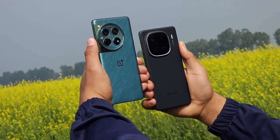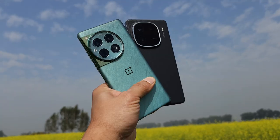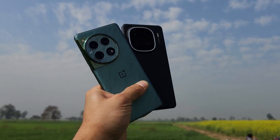Welcome back to another interesting video. In this video we'll be doing an in-depth comparison between OnePlus 12 and iQoo 12. Both are one of the best flagship smartphones available in the market right now. We'll compare things like performance, battery, camera and more.